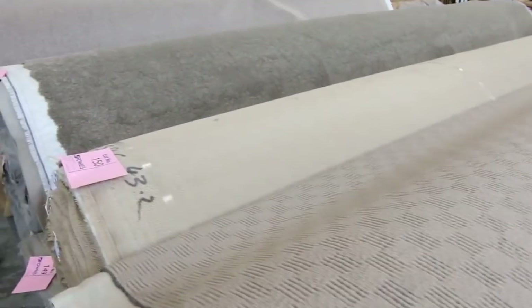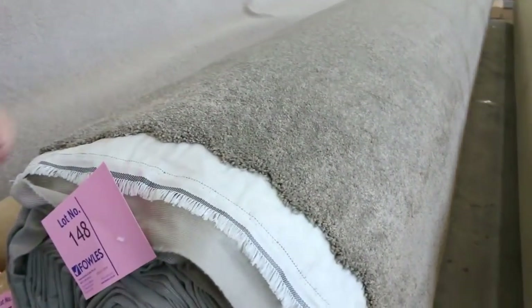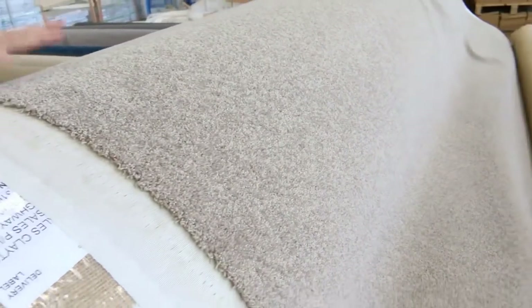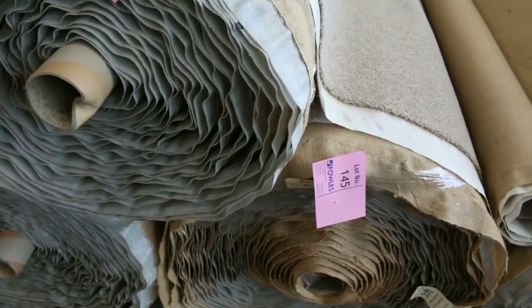That's a nice one there — lot 148 — a beautiful solution dyed nylon product, very nice. And this looks like a wool product, yes, a wool blend. So if you're after a wool carpet in that beigey-brown colour, there are a few nice ones here: lots 143, 144, and 145. Nice big rolls and you'll make massive savings on those.